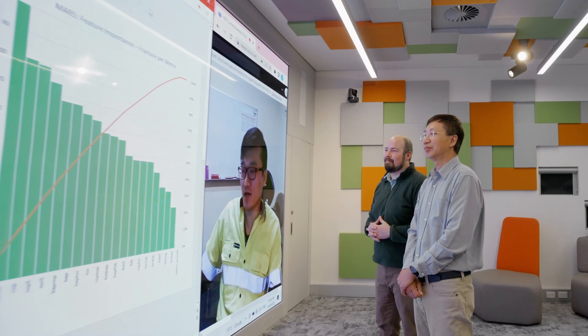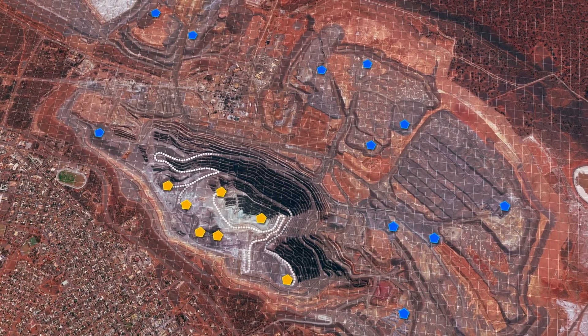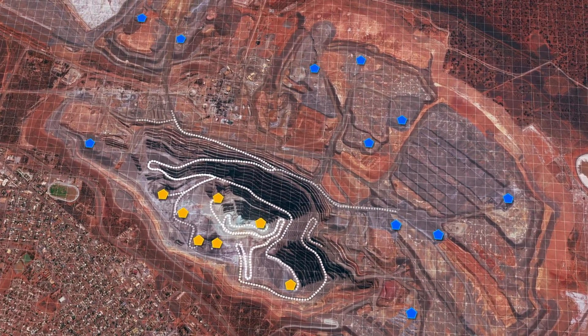An upcoming live simulation of this technology will be timely, with major Australian and international mining companies interested in the potential of applying machine learning to open pit mining.